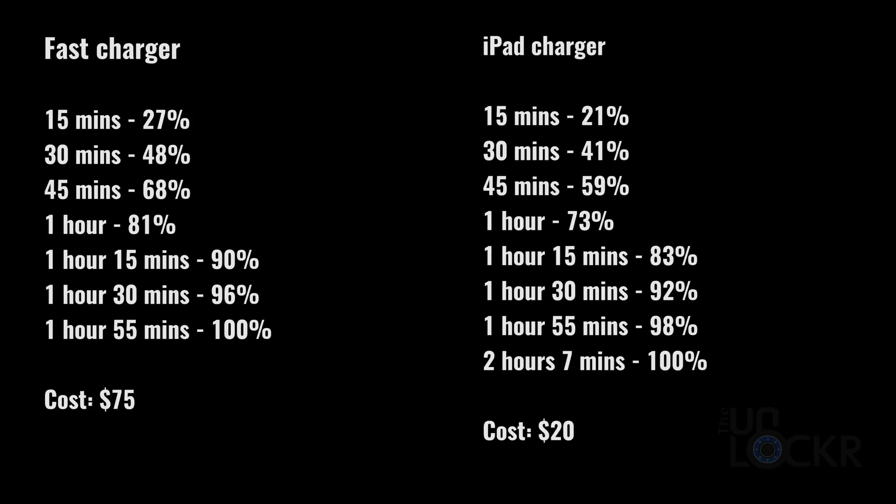So not really a big difference in charging power, but the price — now that's a gap. The fast charger solution requires a $50 29-watt Apple charger and a separate $25 USB-C to lightning cable, bringing the total to about $75. The iPad charger direct from Apple is $20, and you can use the included USB to lightning cable that comes with your phone. Personally, I would just go for the iPad charger — the cost difference just doesn't make any sense.